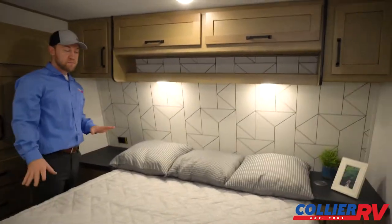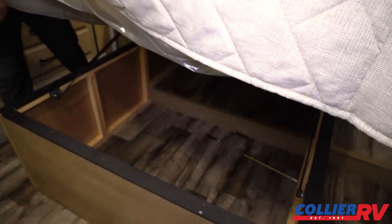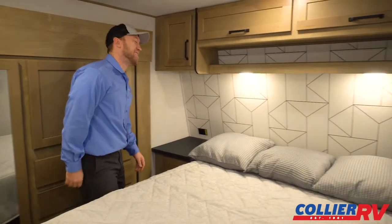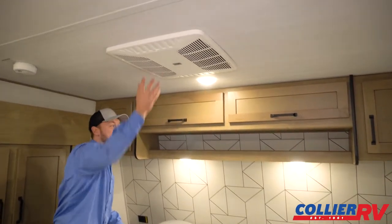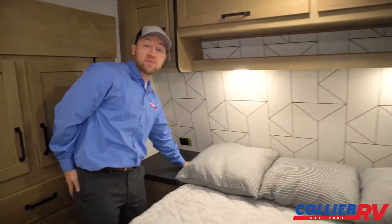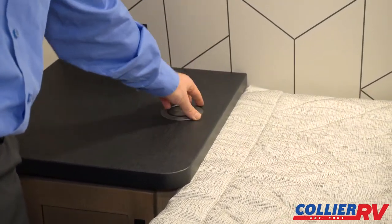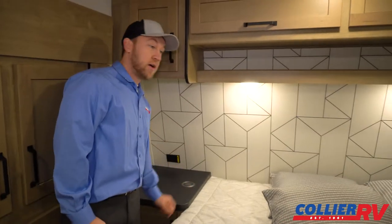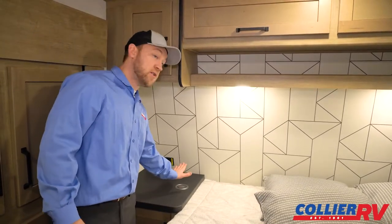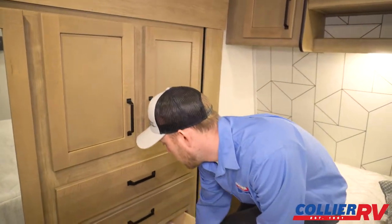In the bedroom you have a queen bed with nice storage underneath the full length of the bed using gas struts so you don't have to hold it up yourself. There's a second air conditioner right here, plus nice storage with outlets on each side. They've upgraded this with wireless phone chargers — you just drop your phone on there and it starts charging, so no need to worry about cords or adapters.